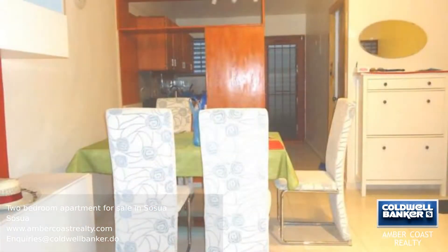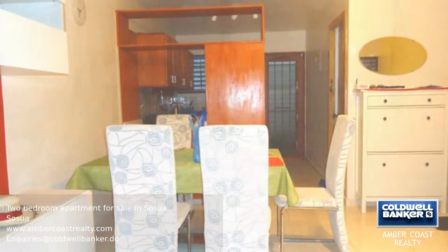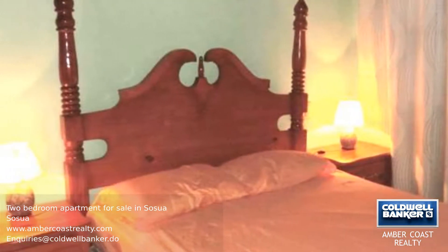With a fully fitted kitchen, guest bathroom, and a dining area on the first floor. On the second floor you will find two large bedrooms with big windows and a bathroom.